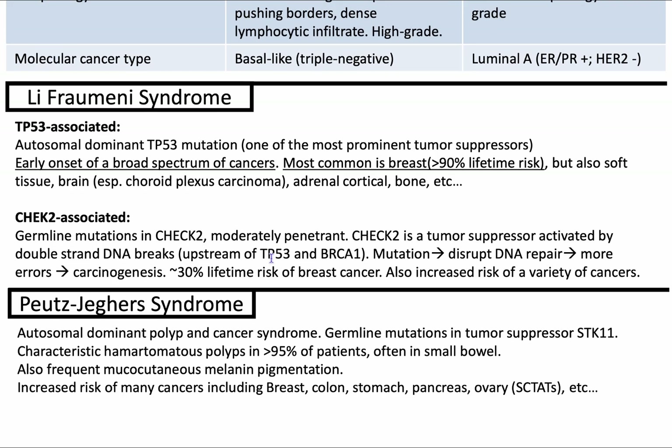There's also CHEK2-associated cancer. This is a germline mutation in CHEK2, which is a tumor suppressor activated by double-strand DNA breaks, and it's upstream of TP53 and BRCA1. Mutations lead to disruption in DNA repair, more errors, and carcinogenesis. There is a 30% increased risk of breast cancer.